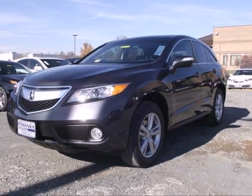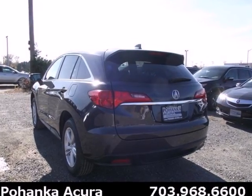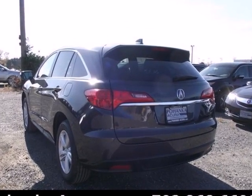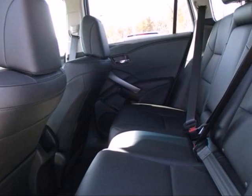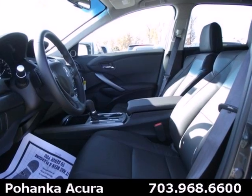It's a 2013 Acura RDX. Leather seats, backup camera, Bluetooth, dual zone climate control — this isn't a list of options on an RDX, it's just a few of the standard features.